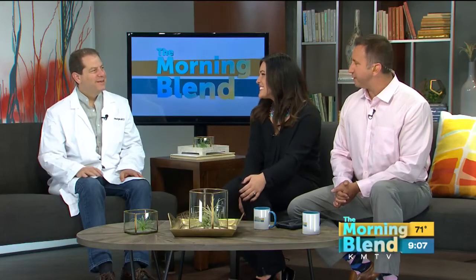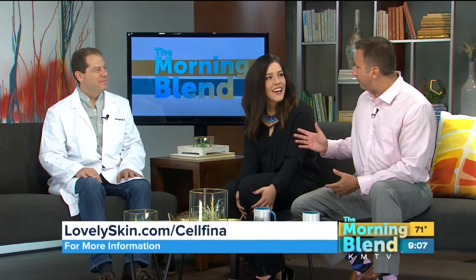That place is Skin Specialist PC. Dr. Joel Schlesinger joins us this morning — good to see you, doctor. Hi, great to be here. You've been excited to talk about this.